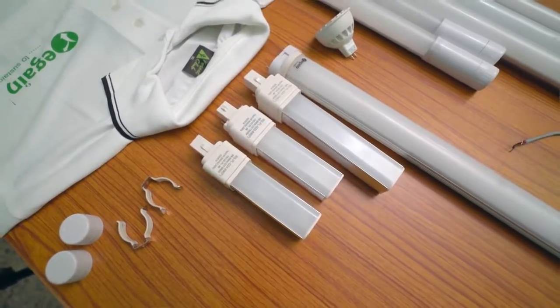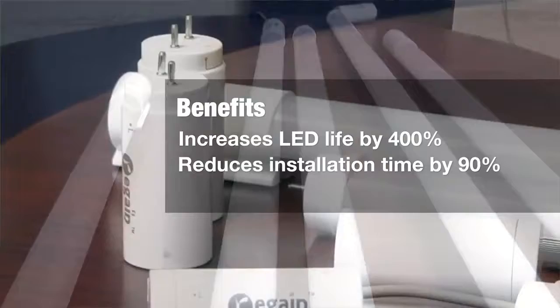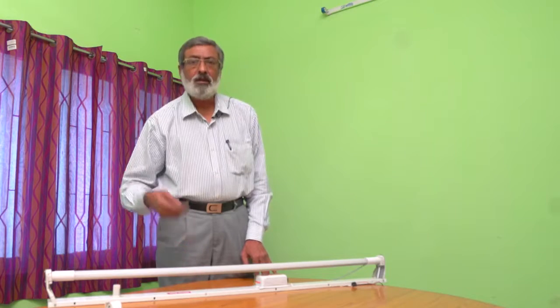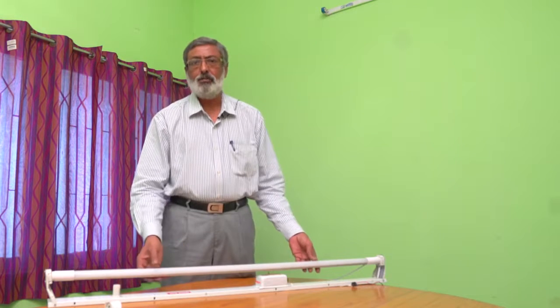This product increases lifetime by 400% and reduces installation time by 90% and labor cost by 60%. You don't have to bring an electrician to retrofit your existing fluorescent tube lights if you choose the Regain LED tube light.